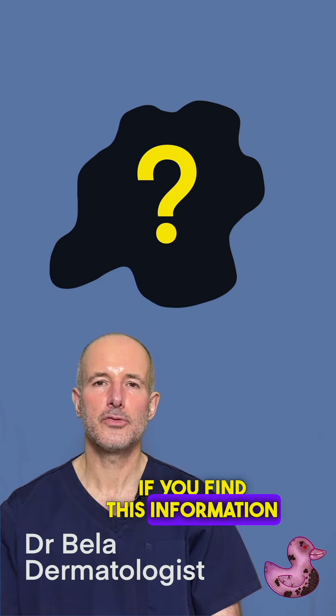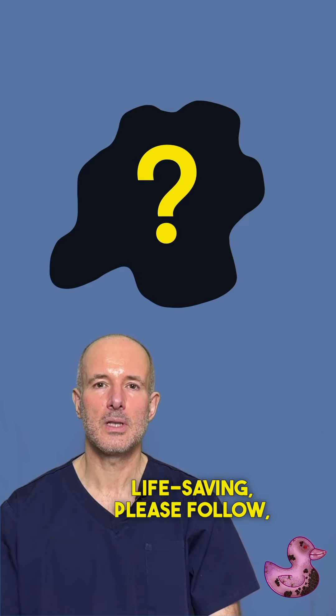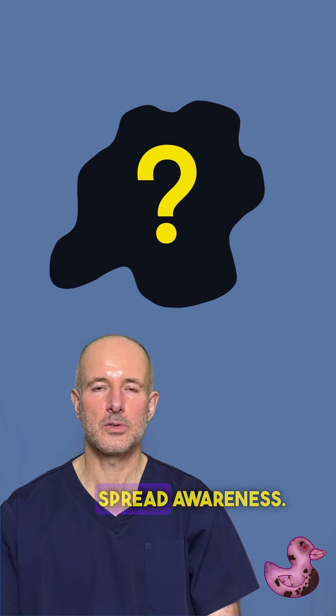If you find this information valuable and potentially life-saving, please follow, like, and share this video to spread awareness.